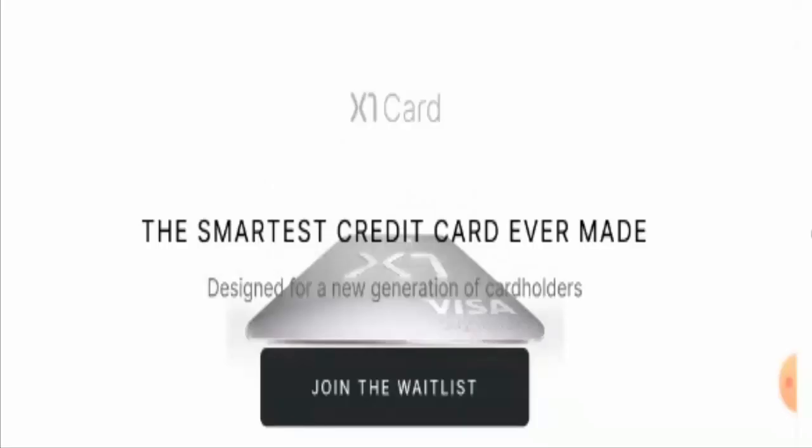Hello everyone, welcome to today's video. In this video I'm going to talk about the X1 card review and I will tell you about it in detail, so watch this video till the end.